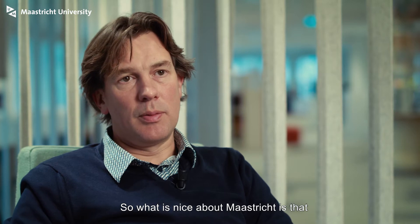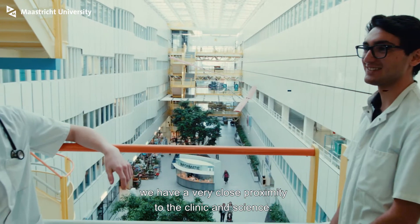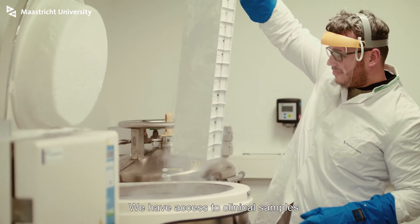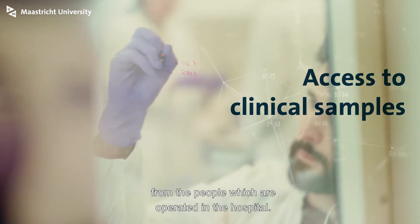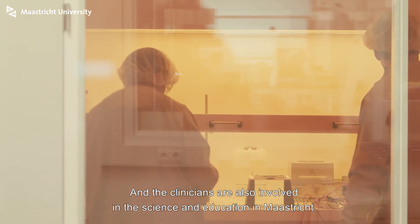What is nice about Maastricht is that we have a very close proximity of the clinic and science. Our laboratories are literally a step away from the operation theaters. We have access to clinical samples from people who are operated in the hospital, and the clinicians are also involved in the science and education in Maastricht.